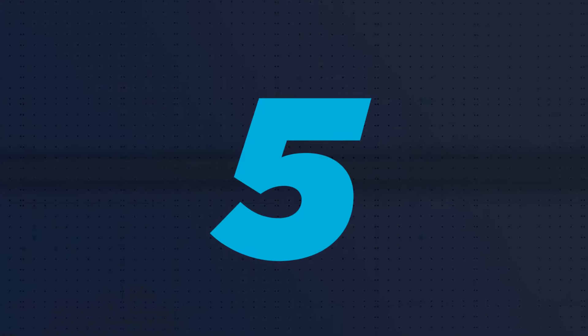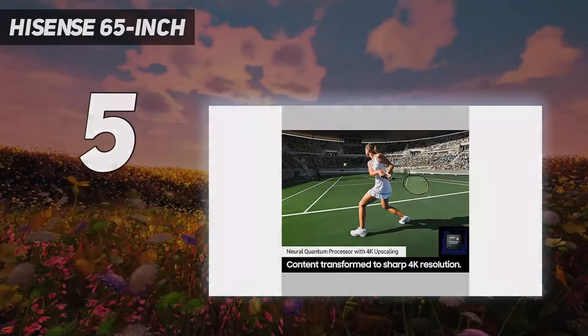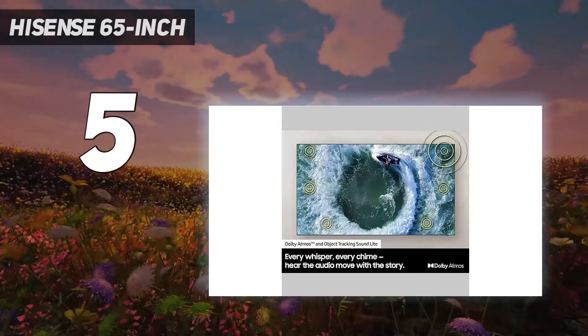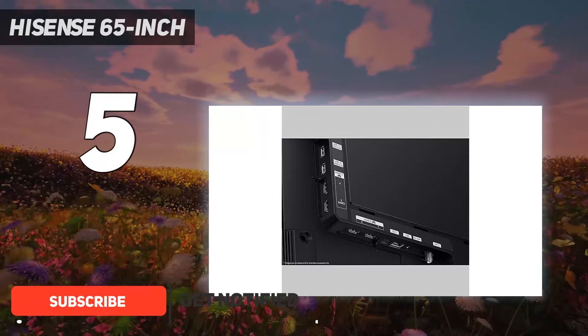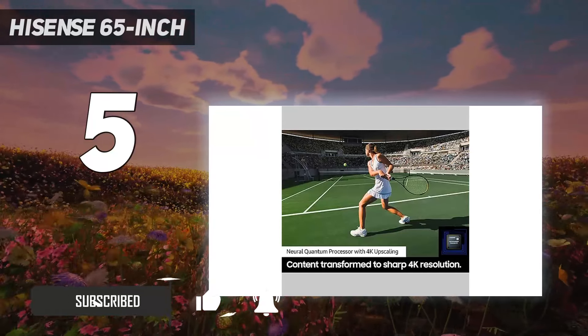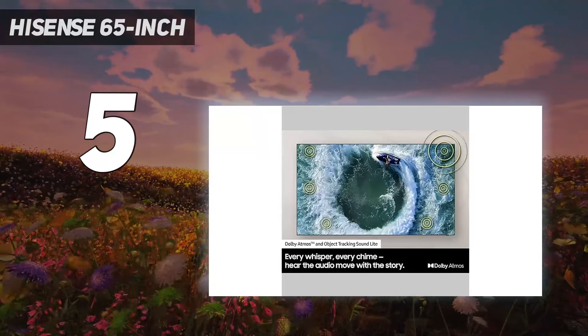Starting at number five, the Hisense 65-inch. The best budget TV we've tested is the Hisense U6/U6K, which delivers surprisingly decent performance for the price. It looks amazing in a dark room thanks to its excellent contrast ratio, and it has a full array local dimming feature to improve picture quality in dark scenes, although there's blooming around bright objects.